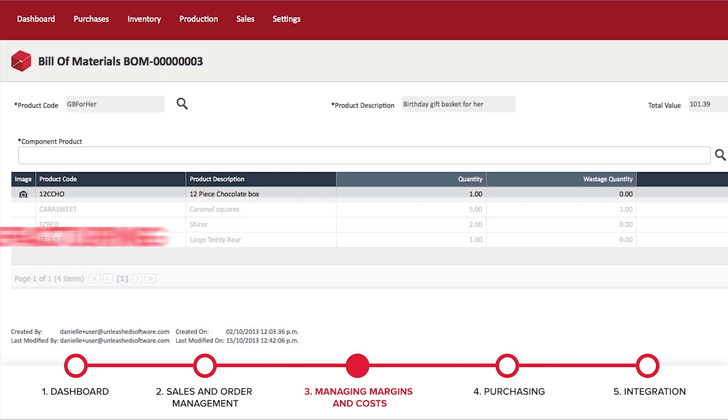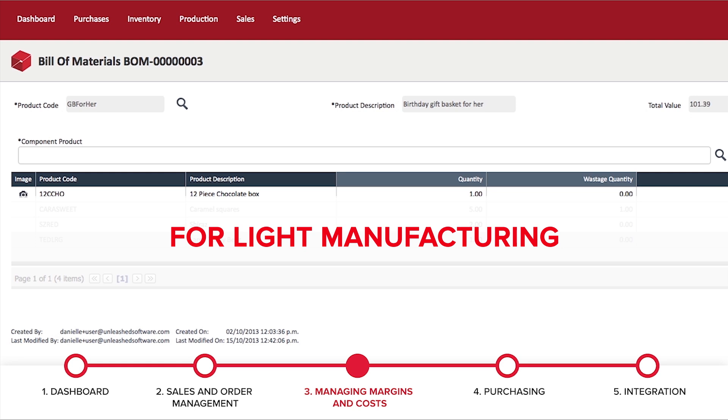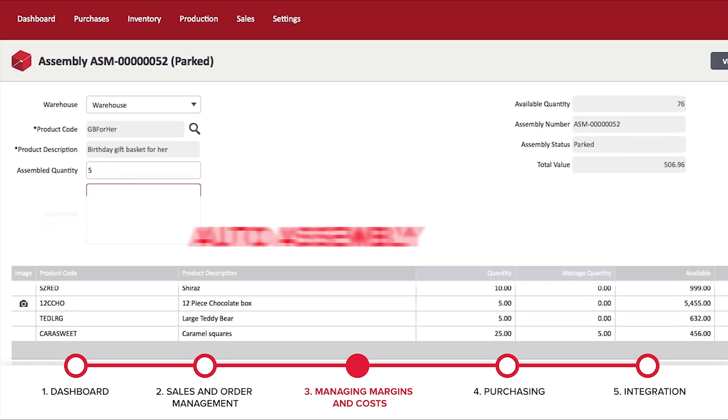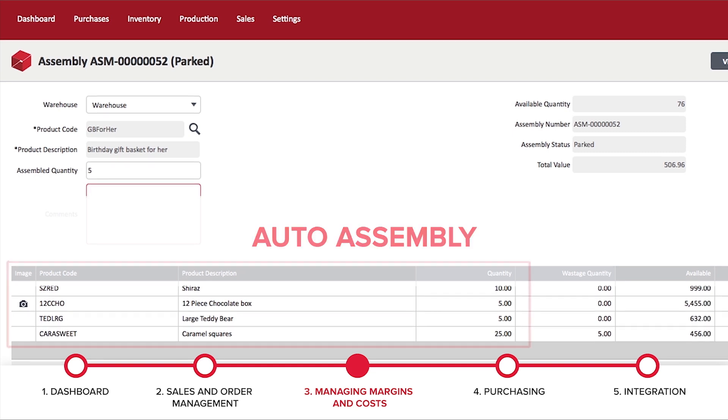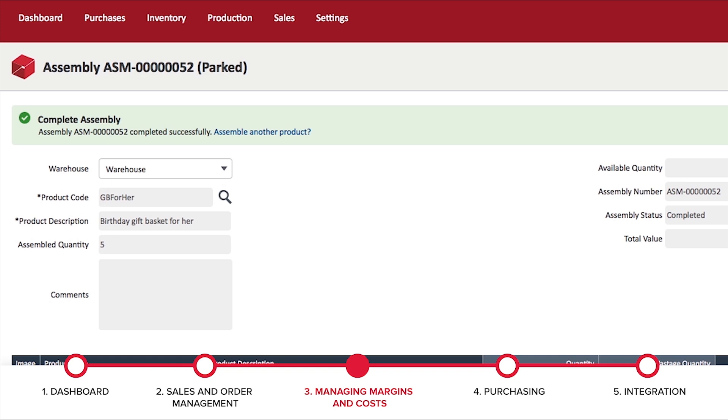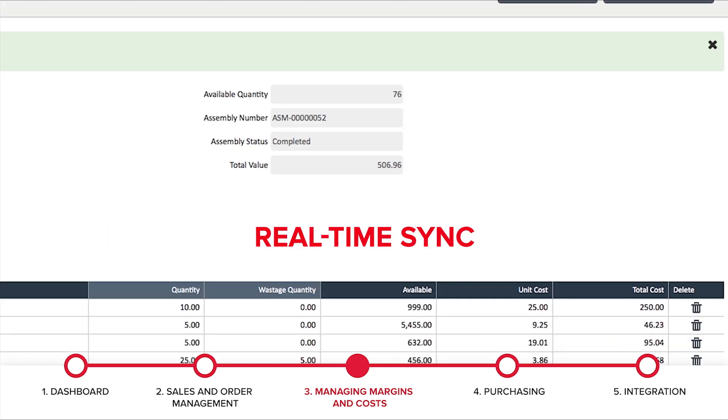Creating a bill of materials for assembling items is quick and simple. You can choose to assemble the goods prior to sale, or use the auto assembly feature to create kit sets of products and then assemble them when a sales order has been placed. Reconciliation is made easy with real-time sync and display of data, stock quantities and distribution.